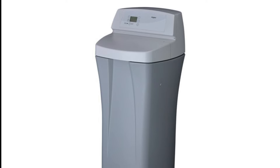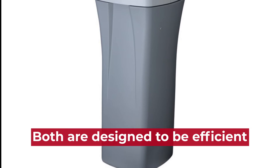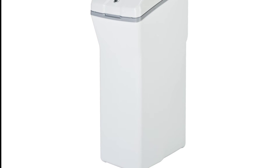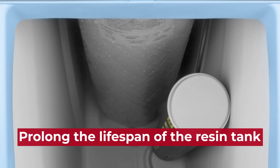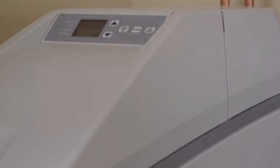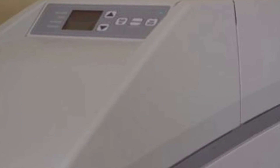Efficiency: Both GE and Whirlpool's water softeners are designed to be efficient, but GE systems tend to use less salt and water compared to Whirlpool systems. GE systems are also designed with features to help prolong the lifespan of the resin tank, such as a backwash filter and a brine tank refill system. GE water softener is also better than the Whirlpool water softener in terms of efficiency.